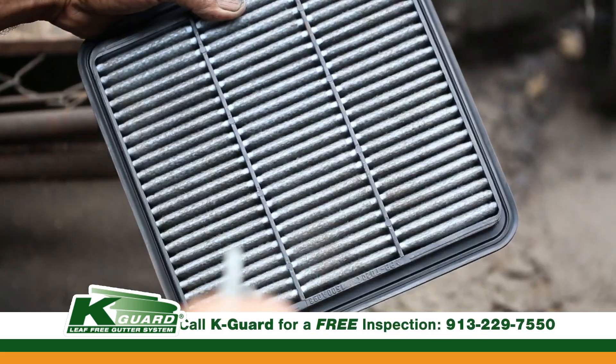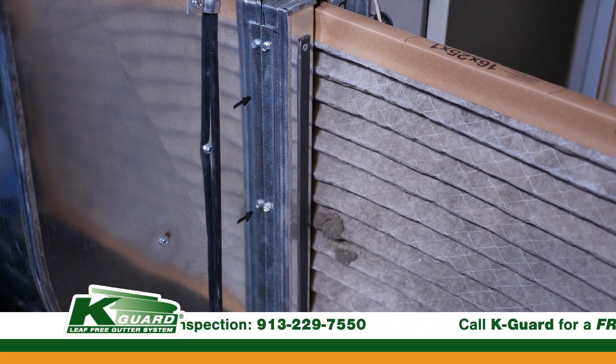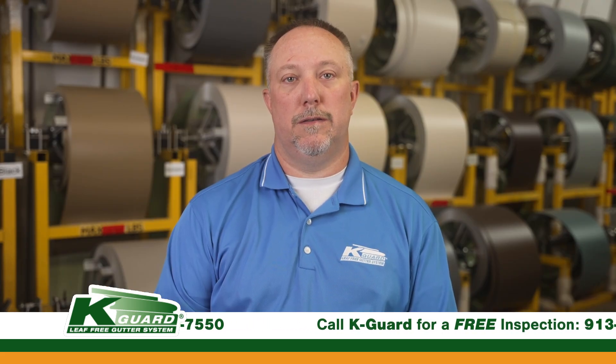It's no different than your dryer vent, your car's air filter, or the furnace filter on your home's heating and cooling system. Those things all have to be changed and/or cleaned depending on the situation.